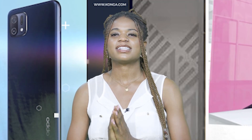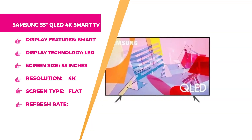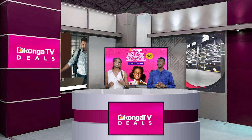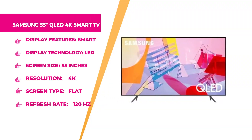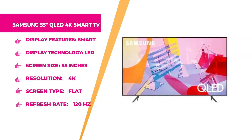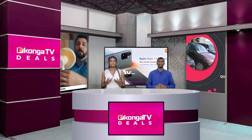Welcome back — this is Konga Deals on Konga TV. Next is the Samsung 55-inch QLED 4K Smart TV. The brand is Samsung, it features LED display technology, a 55-inch screen, 4K resolution, flat screen, 120Hz refresh rate, and a resolution of 3840 by 2160 pixels. Crystal-clear display for movies, animations, and gaming. Head to konga.com right now and grab yours at a very great price.